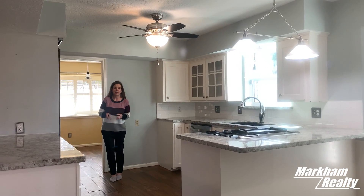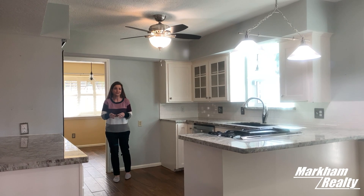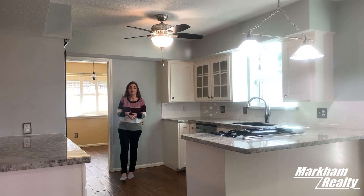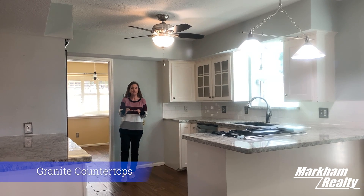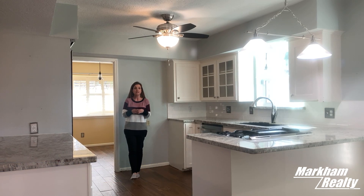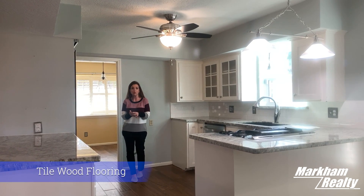One of the great things about updating a house is when you can do it to make it look like it's brand new. This kitchen is no exception. The granite, there's plenty of serving space at the bar area. All the fixtures are updated, and this house is loaded with really great features, including updated flooring.